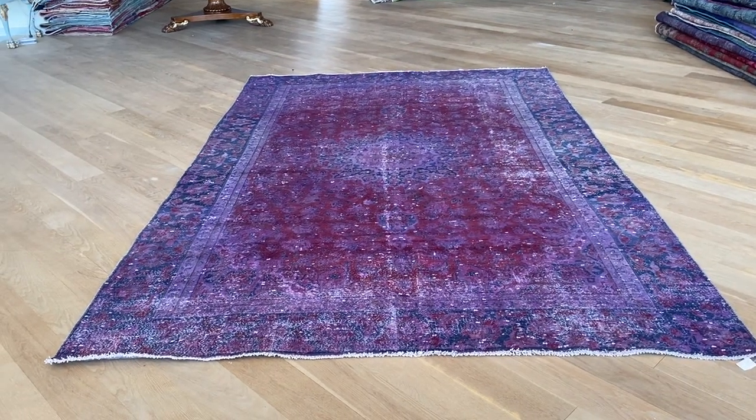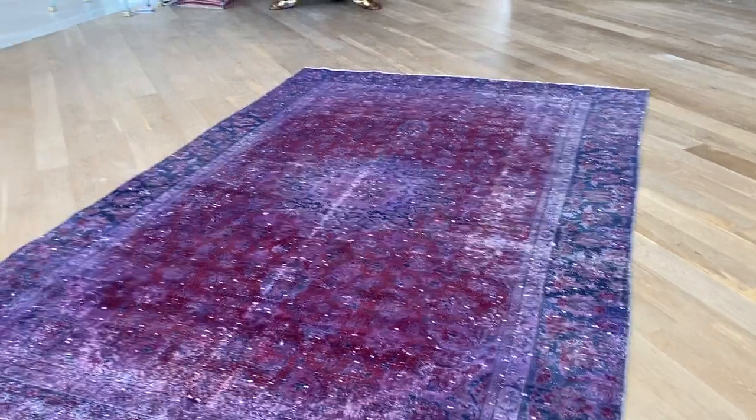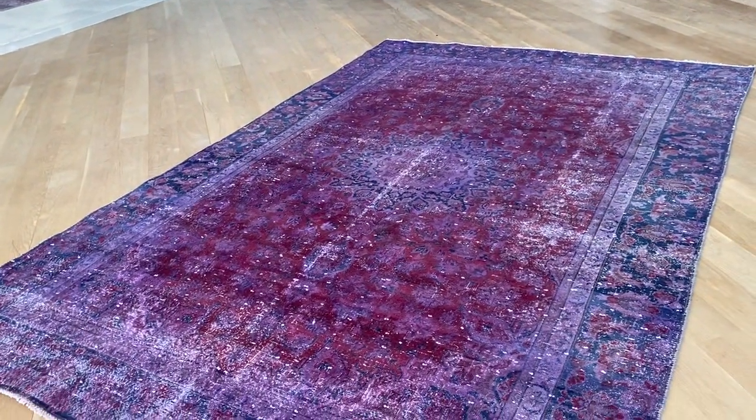Vintage Carpet 2490. It's a Persian handmade carpet. This carpet has a burgundy red color tone with a bluish cobalt purple around the borders of the carpet.